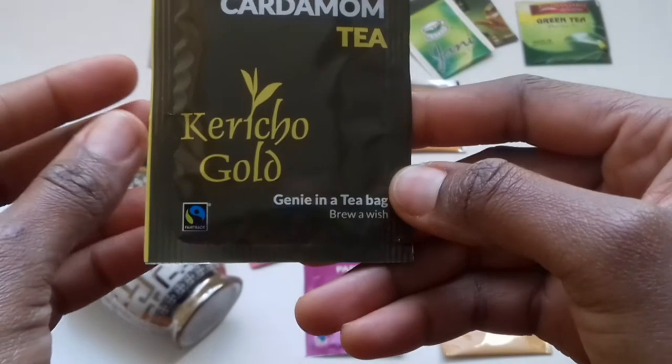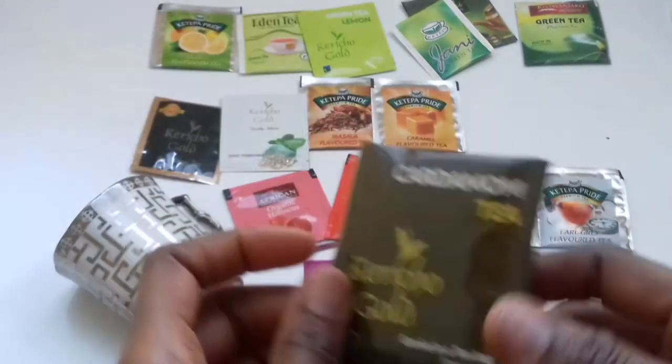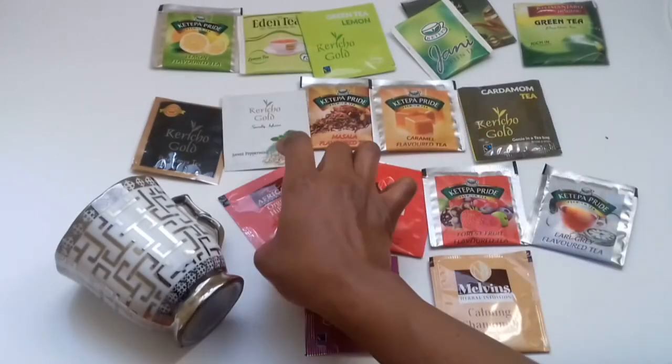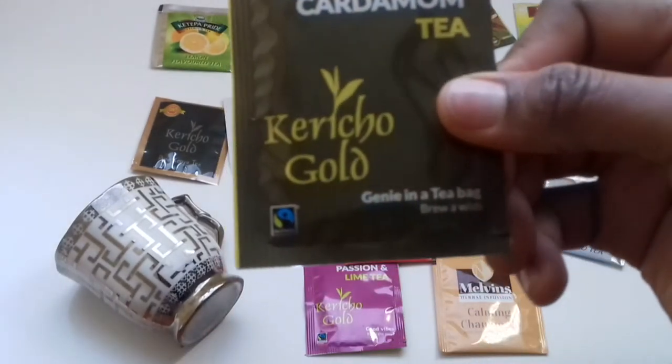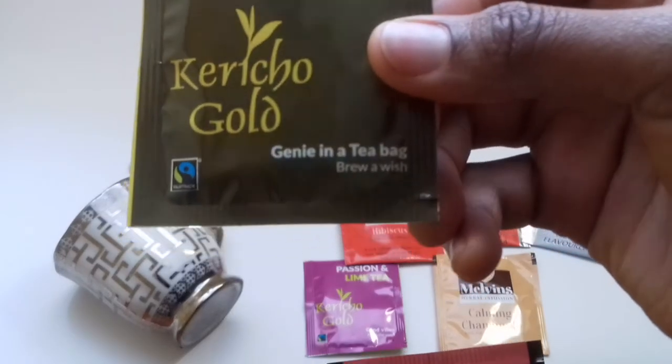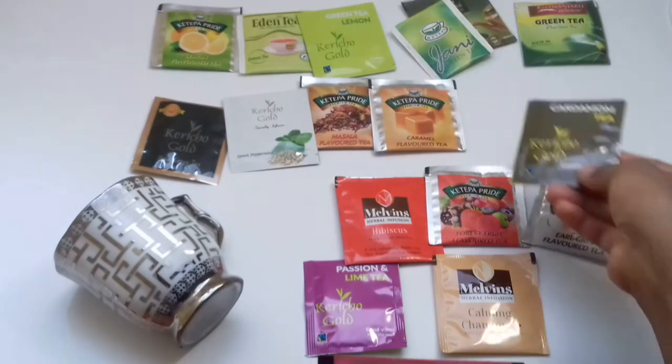They say it's genie in a tea bag — brew a wish. That's very clever of them to write that. So the other type of teas you can take after the sequence of detox teas is hibiscus.